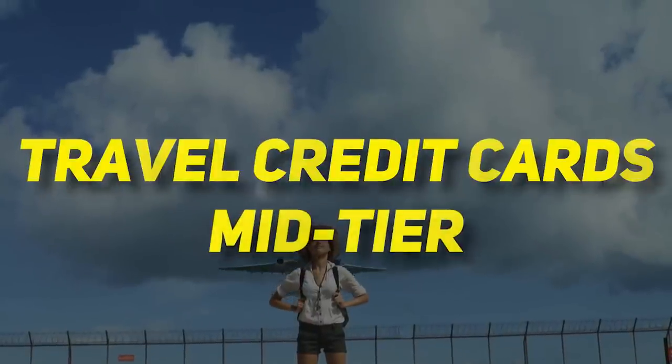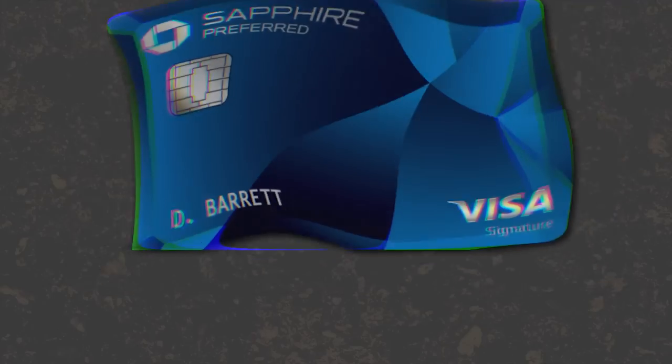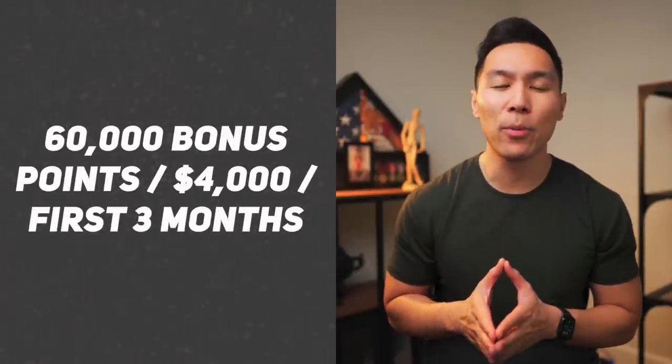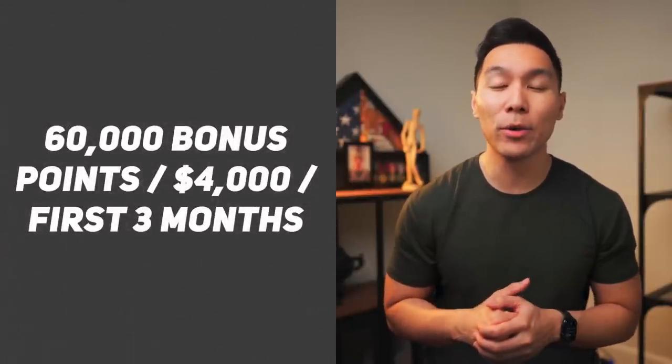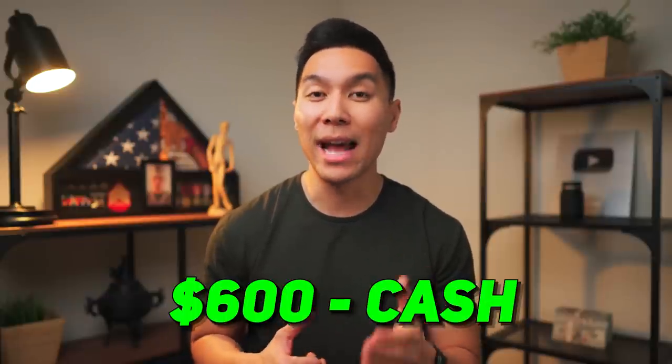Now let's move on to our mid-tier travel credit cards. These are the type of credit cards where you can expect an annual fee ranging anywhere between $50 to $100. The first card on the list would be the Chase Sapphire Preferred credit card. This card is pretty well known, and for a good reason. Currently, you can earn 60,000 bonus points whenever you spend $4,000 in purchases within the first three months of account opening.